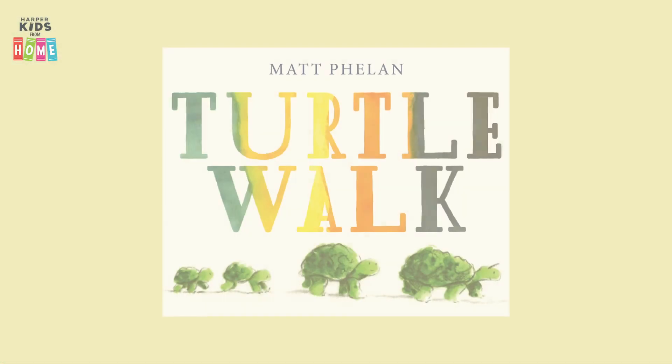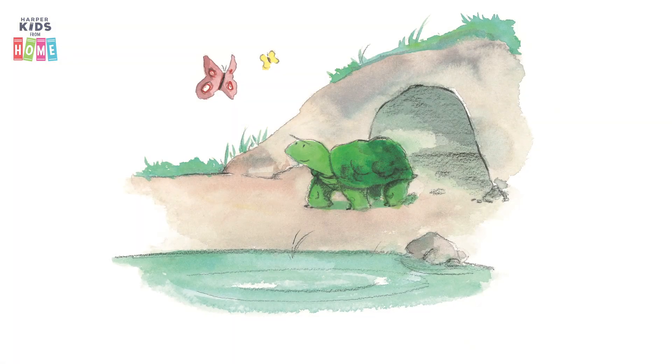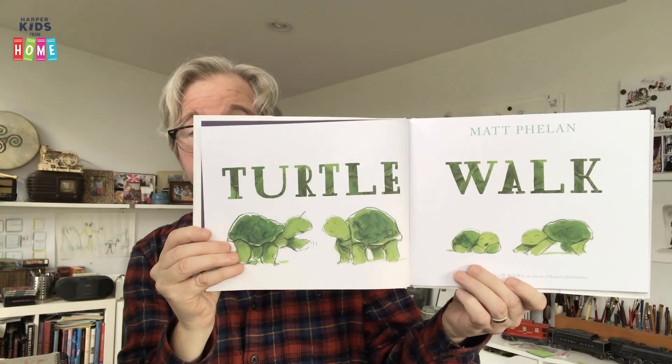Hello everyone, this is Matt Phelan, author and illustrator of the new book Turtle Walk, which I thought I would read for you today. Turtle Walk begins here with this picture: the turtle coming out of his cave, he sees a butterfly — must be springtime. He goes inside, tells the other turtles he has an idea, wakes up the kids — and that's when the book begins.